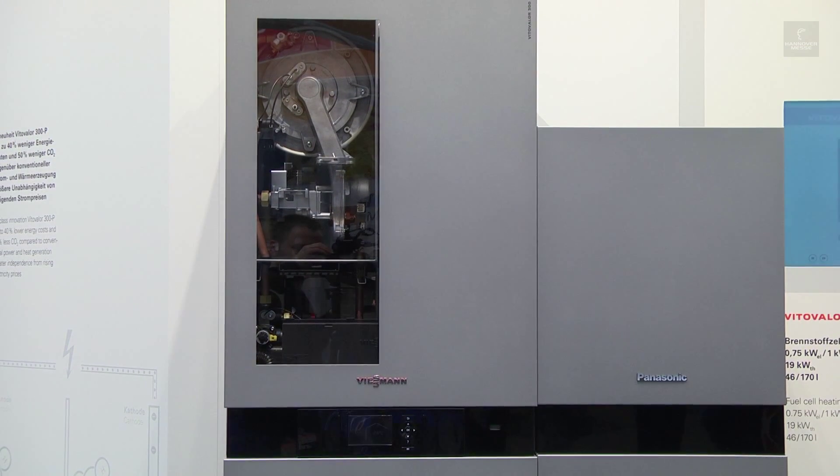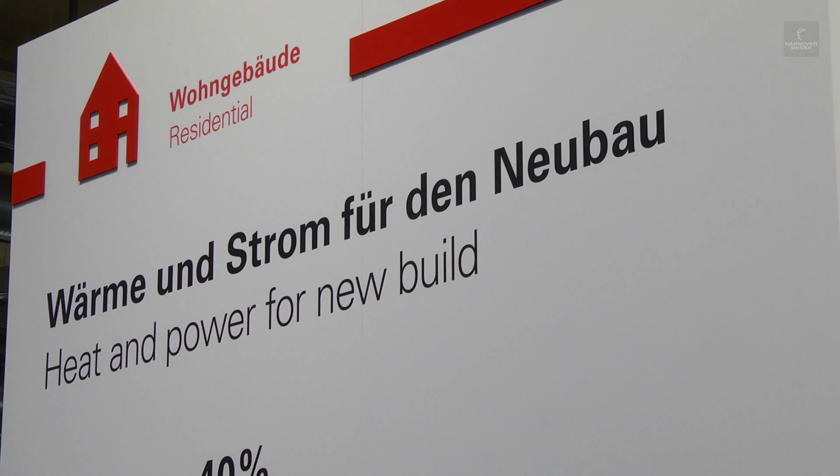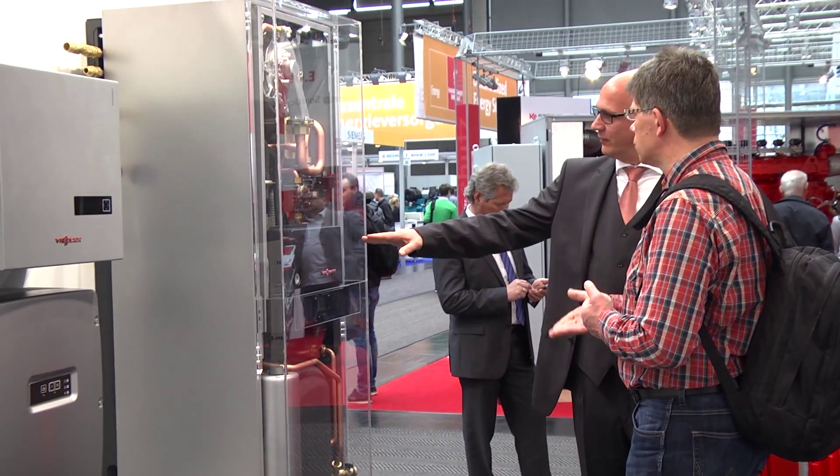The new V2VALOR 300P fuel cell boiler by Wiesmann enables customers to generate the bulk of their heat and power themselves. The unit is suitable for buildings with low to medium energy requirements.